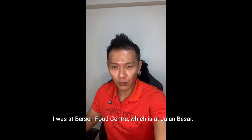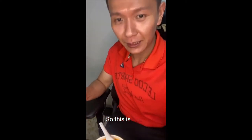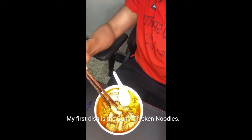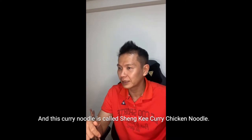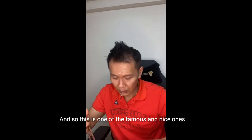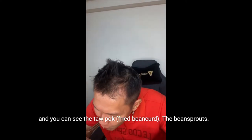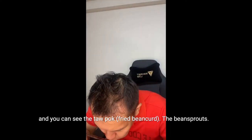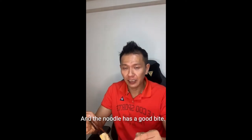Today is just a quick sharing of my lunch. I was at Jalan Besar Food Centre, which is at Jalan Besar. My first dish was the curry chicken noodles — it's called Shanky Curry Chicken Noodle, one of the famous and nice ones. You can see the tau pok, the bean sprouts, and the noodle is a great bite. One of the nicer ones I've seen so far.